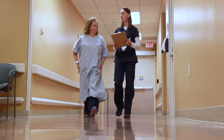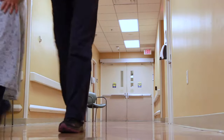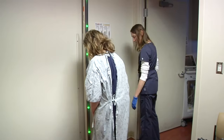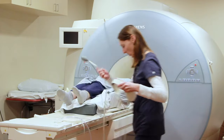Before the exam, the MRI technologist will confirm some of your health information and answer any of your last-minute questions. Before entering the MRI machine, you'll step in front of a metal detector to make sure there is nothing magnetic on your body. For the exam, you'll lie down on a table that slides into the MRI.